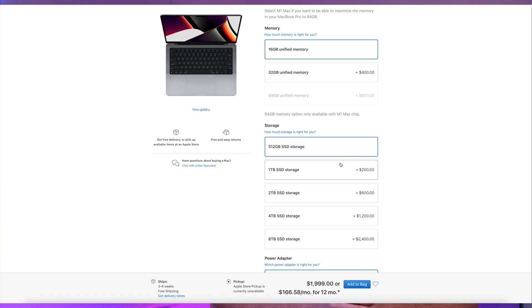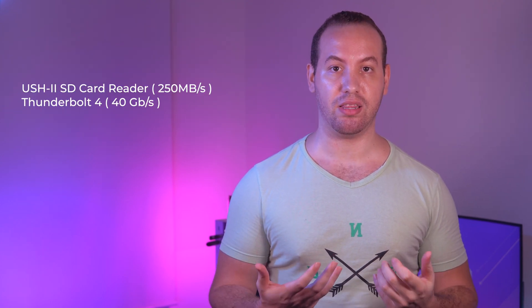When it comes to storage, I would recommend 1TB for most people. If you don't need that much, save $200 and get the 512GB. Both MacBooks come with a UHS-II SD card reader and Thunderbolt 4, so you can add external USB-C drives and edit or work directly from them if needed.